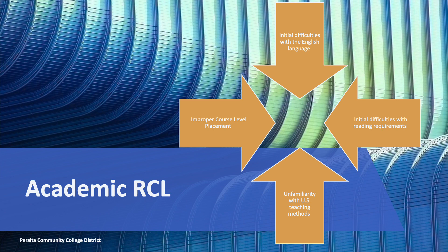The academic RCL can only be requested one time and can only be used during your first semester. If you need time to adjust to the English language, classroom reading requirements, American teaching methods, or have been placed in an improper course level by a counselor, this is the option for you.